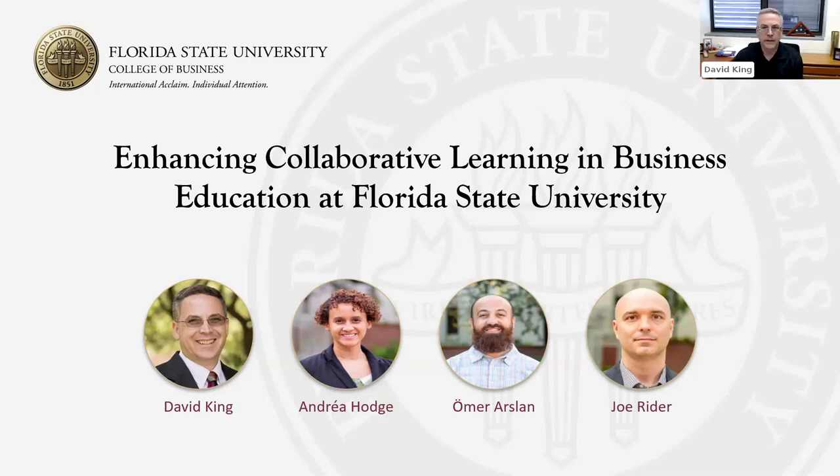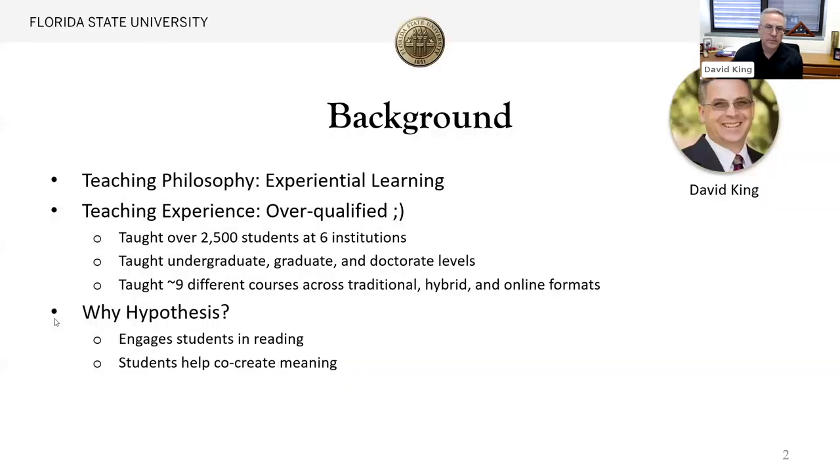Hi, my name is Dave King and I'm really glad to lead it off with my colleagues here at Florida State University. We have a mix of established and newer instructors and also the people that help us teach in online classes. I believe in experiential learning. I was in the military and it was kind of tell people how to do things, show people how to do things, and then have them do it themselves.